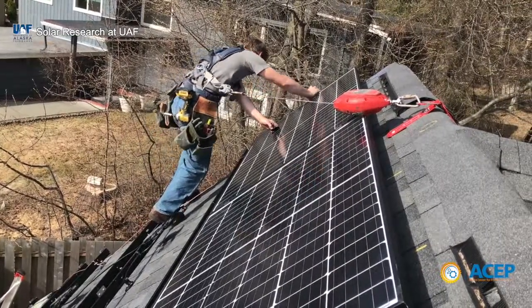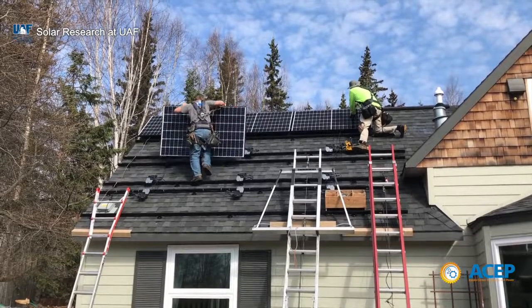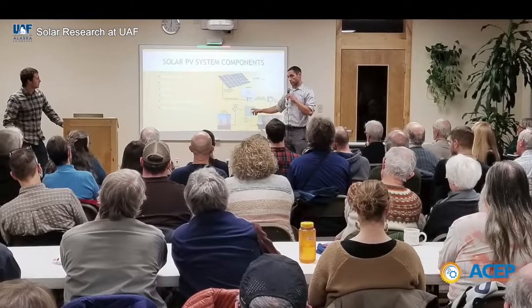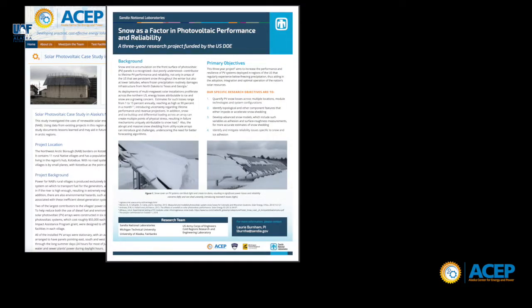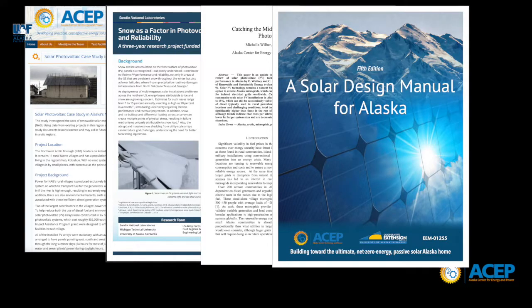The program maintains close connections with installers throughout the state as part of its effort to track costs and performance of installations, and to provide technical assistance for community projects and initiatives. Researchers regularly generate technical reports, community briefs, and academic papers for its stakeholders, partners, and residents of Alaska.